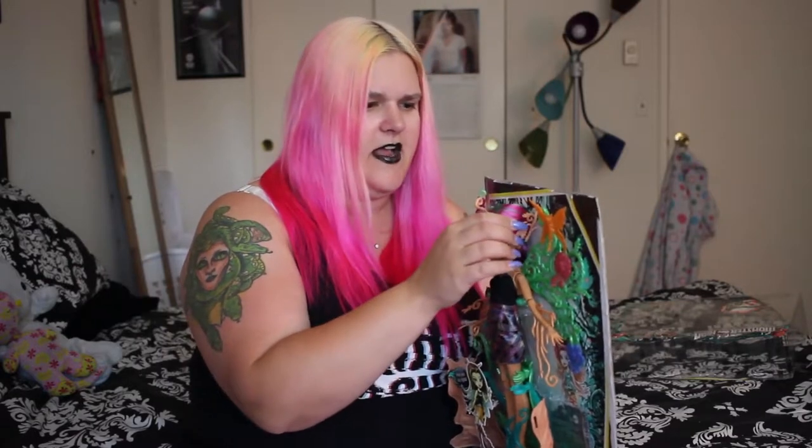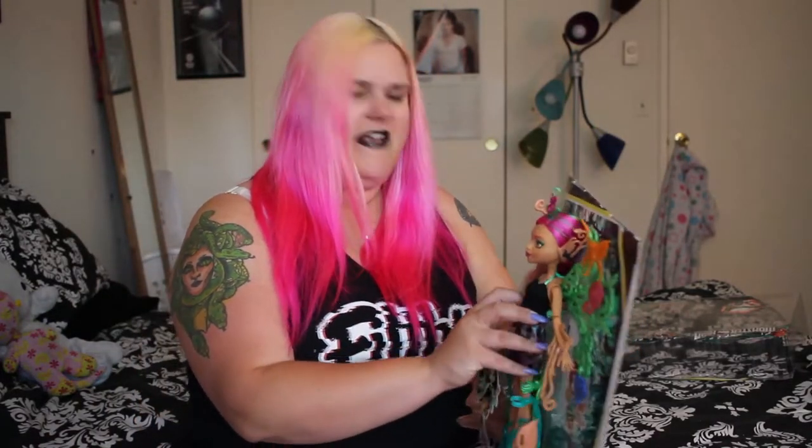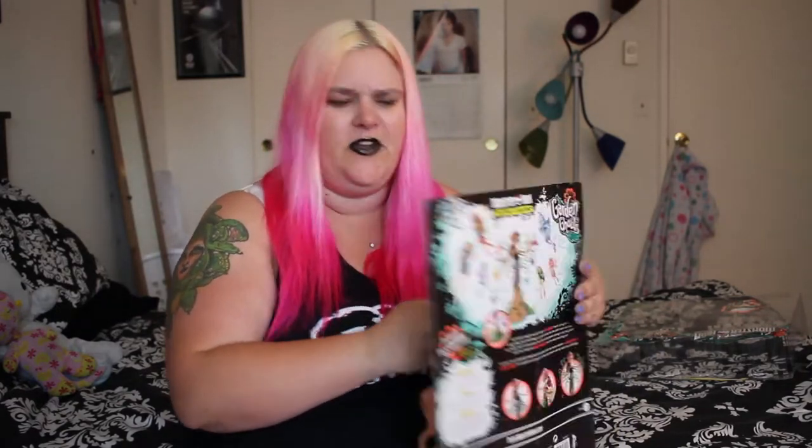Her hair feels like straw. I did manage to get one that has a fairly nice face-up, and Monster High has been pretty good at face-ups — they patched that issue pretty quickly.